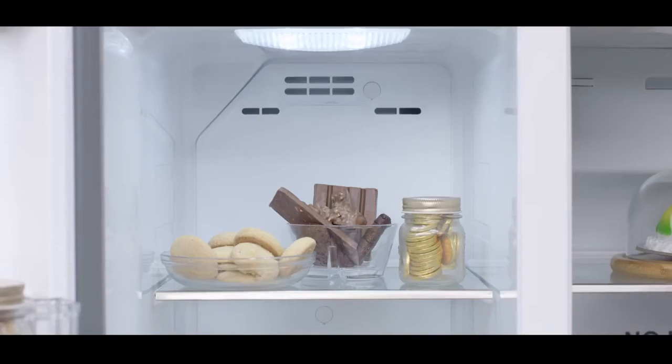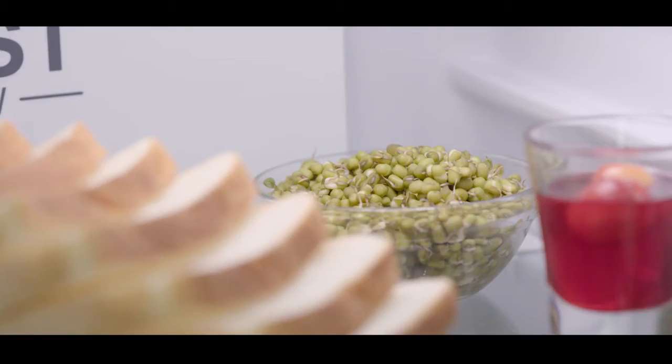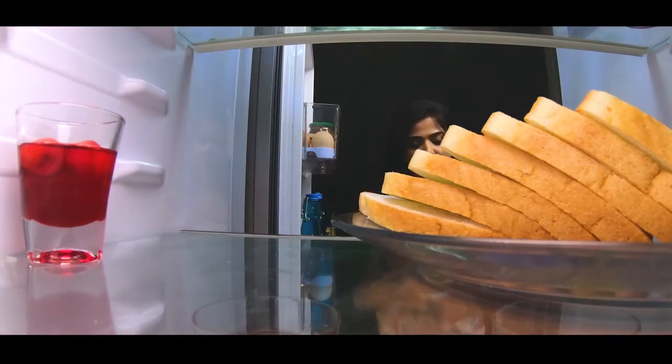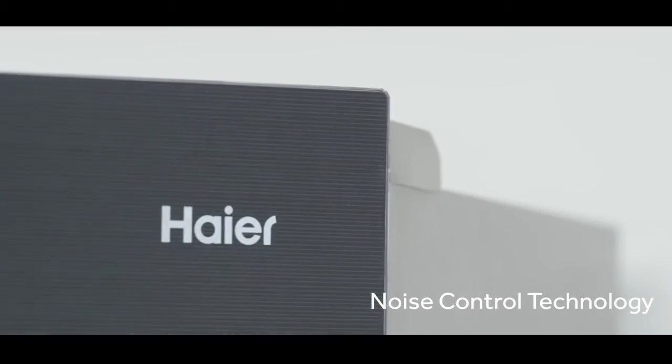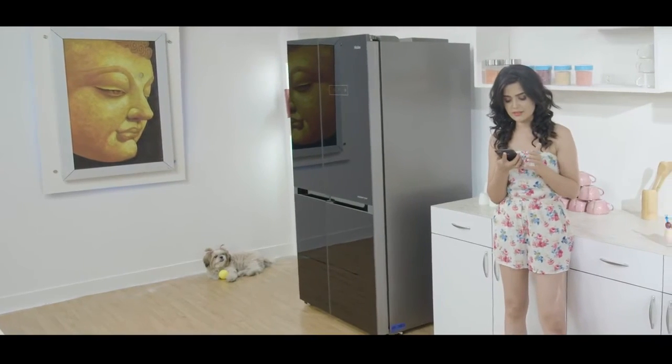The top LEDs brilliantly illuminate every corner of the fridge compartment, ensuring about 30% less food wastage that usually ends up in trash due to poor visibility.